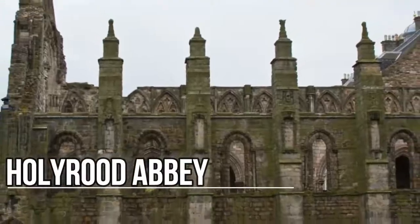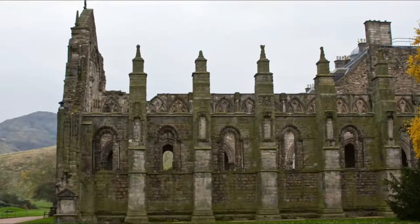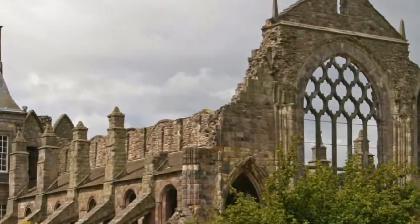Holyrood Abbey. The ornate remains of this 12th-century abbey, in disrepair since the 18th century, can be found on the grounds of Holyrood Palace.